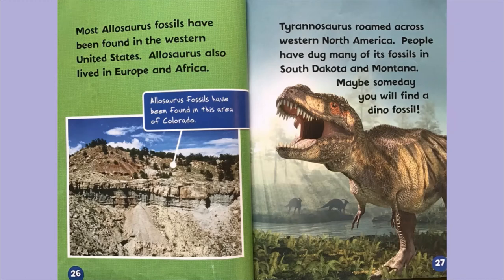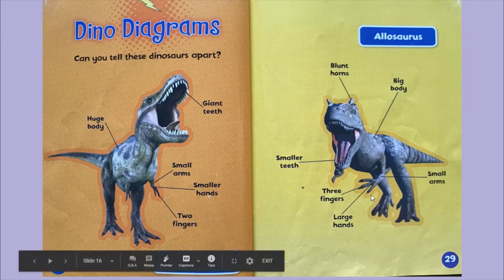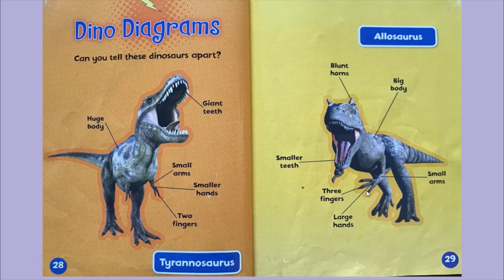Maybe someday you will find a dino fossil. Here are some diagrams. Can you tell these dinosaurs apart? The Tyrannosaurus has a huge body, giant teeth, small arms, smaller hands, and two fingers. The Allosaurus has blunt horns on its head, a big body, small arms, large hands, three fingers, and smaller teeth than the Tyrannosaurus.